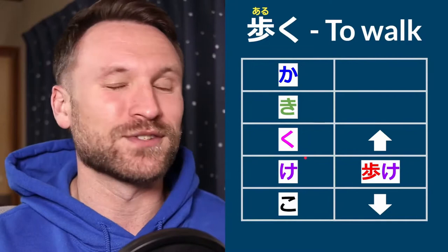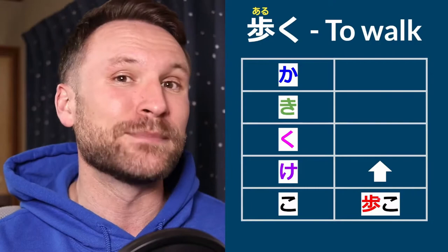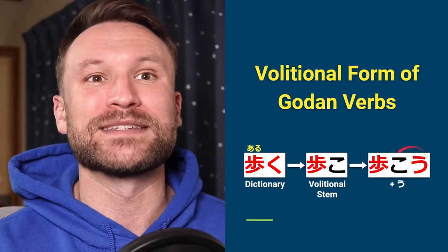To make the volitional form of Godan verbs, you move down to the o column. So aruku becomes aruko, and then you add u — aruku becomes arukō. You extend it — that's basically what you're doing. And that's the volitional form of Godan verbs. That's it. You move down to the o column and add u.